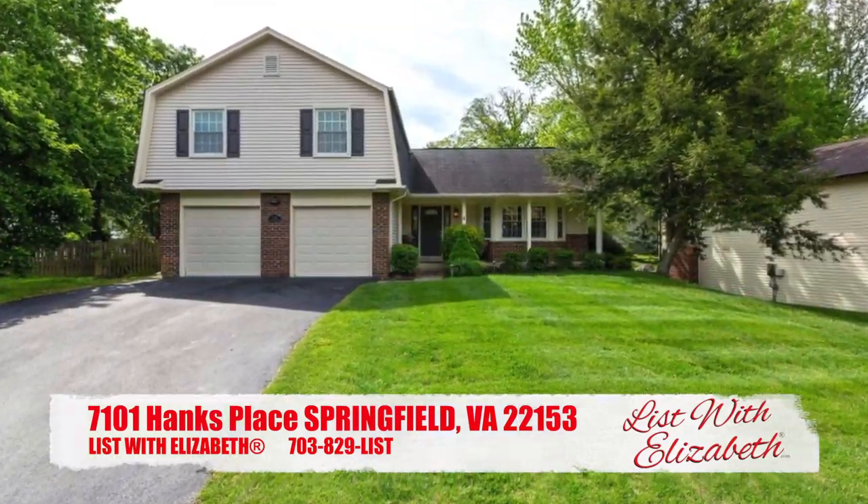Hi everybody, it's Elizabeth Klein with List with Elizabeth. I am your friendly neighborhood realtor here today in Springfield to tell you about a gorgeous four-bedroom colonial that will be hitting the market.